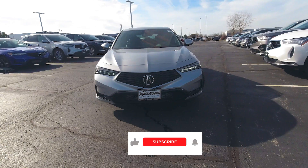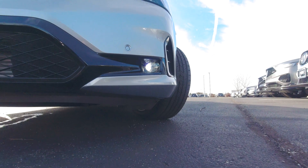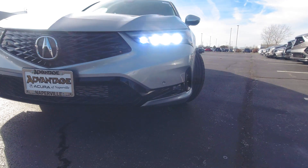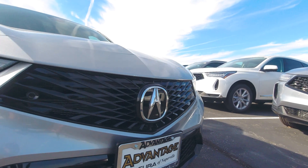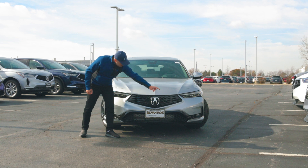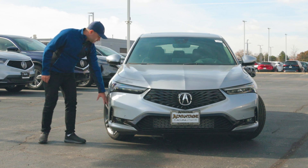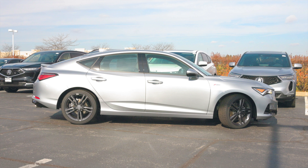Looking at the front of this Integra, we notice it's very beautiful, sporty and aggressive looking. We have very sleek and modern LED headlights with LED daytime running lights, a very stylish front grille with the Acura logo emblem dead center. We have two proximity sensors here and two more there, more vents, and another vent that leads by the wheels to help cool down the brakes.